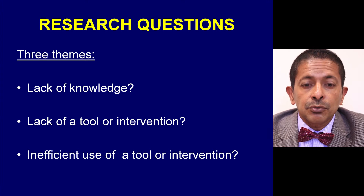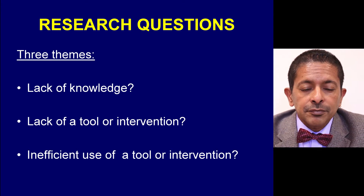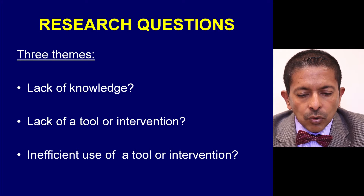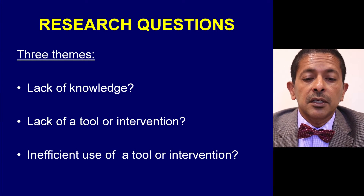When it comes to research agendas and relevant research questions, they can be grouped into three main themes. First, is there a lack of knowledge about an issue? Or is there a lack of a tool or intervention? Or are the existing tools actually being used inefficiently?